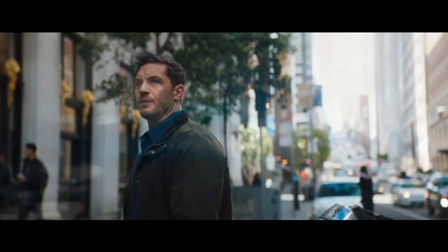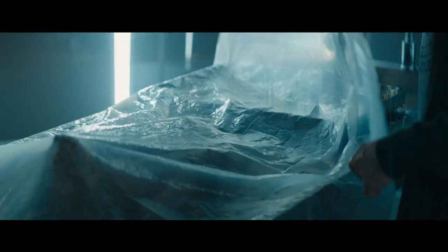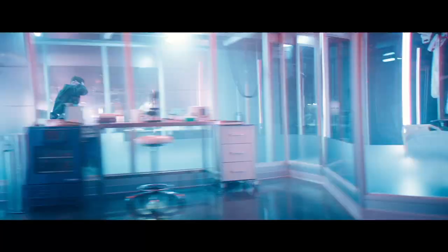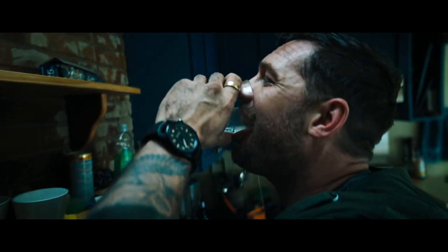I'm a reporter. I follow people that do not want to be followed. You've got this dark, stealthy side of the character, and the watch he's wearing ties in beautifully with that.